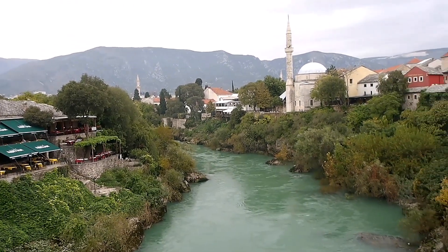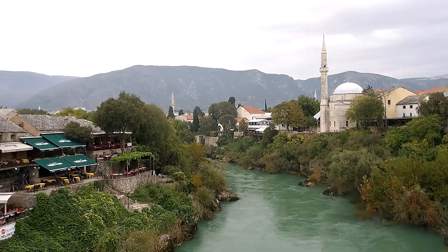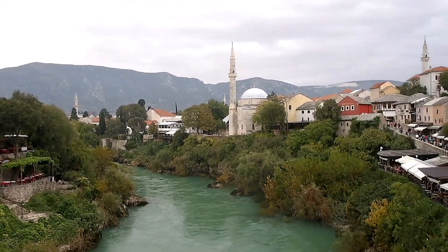The view from the bridge at Mostar is really cool. You get all the old mosques and minarets — that's the picture from here.